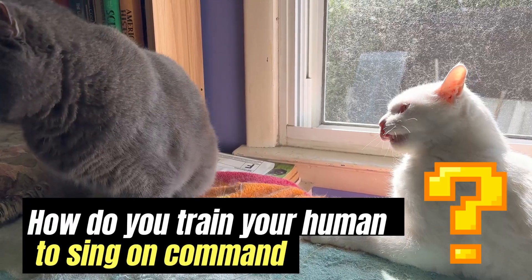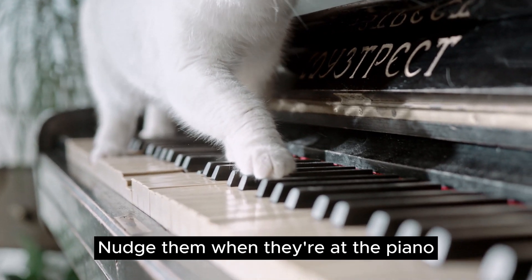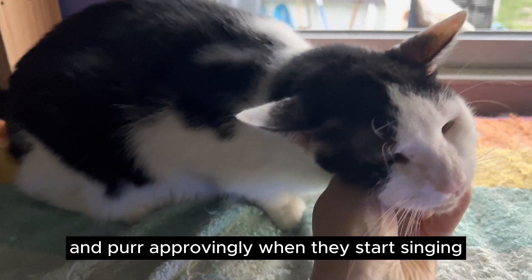How do you train your human to sing on command? Nudge them when they're at the piano and purr approvingly when they start singing.